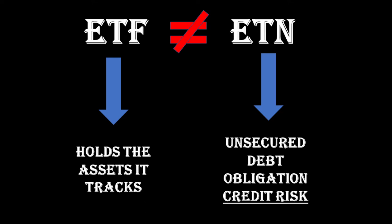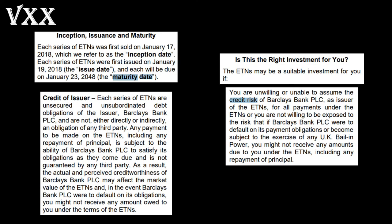On the other hand, an ETN is actually an unsecured debt obligation issued by the managing bank. Unsecured means that the holdings used to hedge the ETN, or any other assets held by the issuer for that matter, are not considered as collateral. If there's a credit event and the issuer is insolvent or goes bankrupt, the ETN holders will have to wait in line with the rest of the unsecured creditors to try to get something back. Of course this is an extreme scenario, and by bringing this up I am not implying that Barclays is in financial trouble — I just thought it would be worth pointing out since people often put ETFs and ETNs in the same basket.